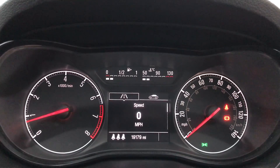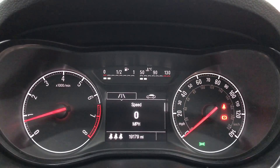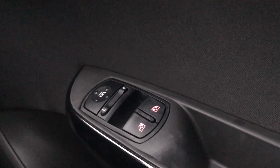Moving on to the dashboard itself, it's electronically lit up which makes it easy to see. You can see that this car has done 19,179 miles. The car also comes with automatic rain-sense wipers, automatic lights, electronic wing mirrors, and front electronic windows.